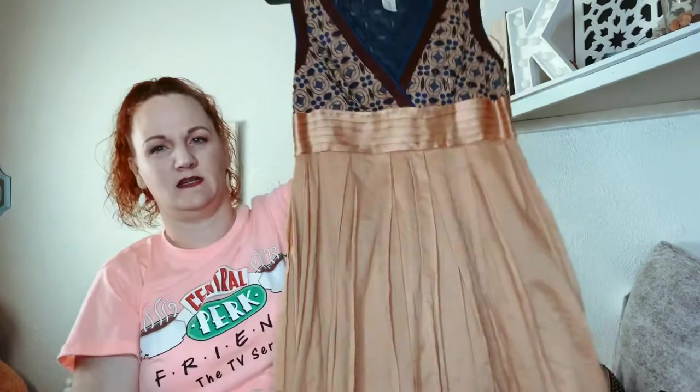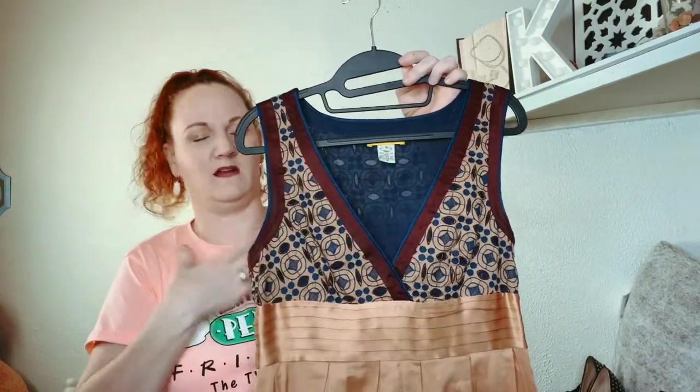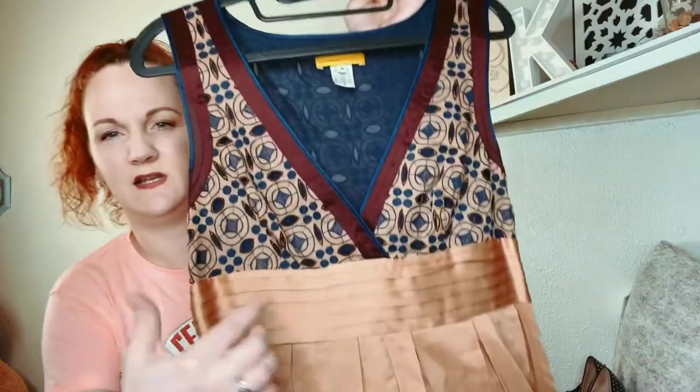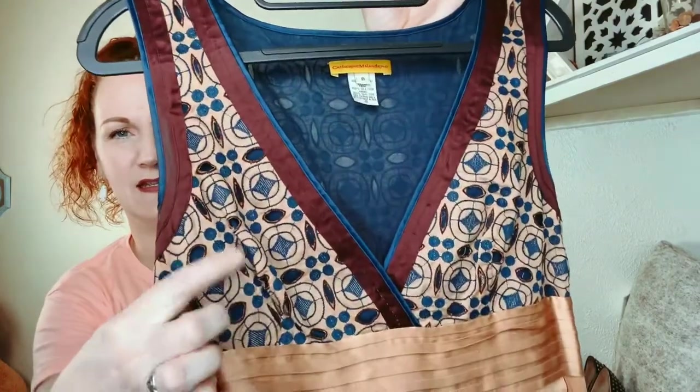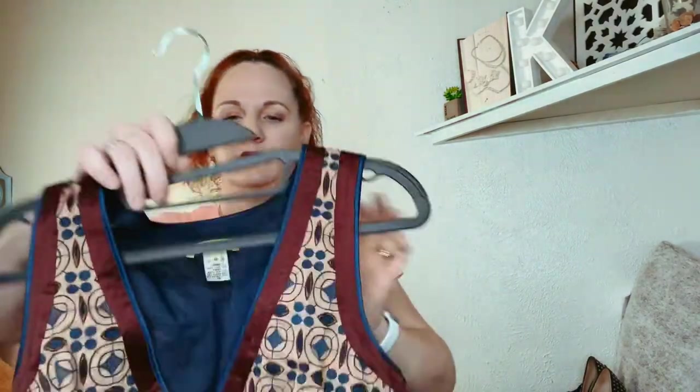Next is another dress — it kind of reminds me of an Indian-type dress. There's a little satin sash and it's embroidered here. It is by Catherine Malandrino, size 8.